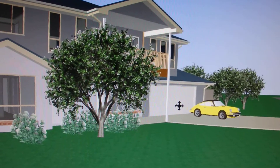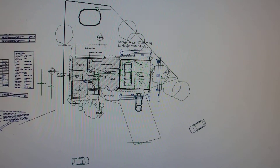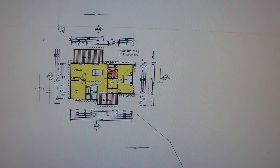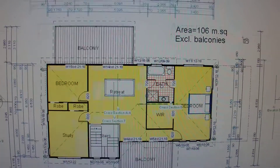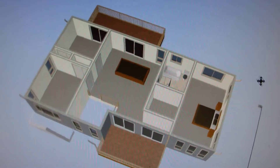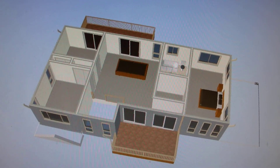Beautiful. And going upstairs in the model, you can get different views — one of these perspective type views here — so you can see what it looks like below.